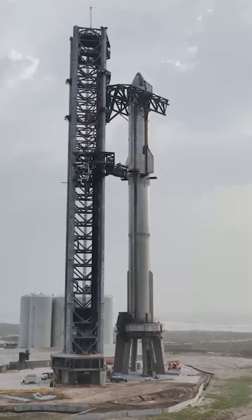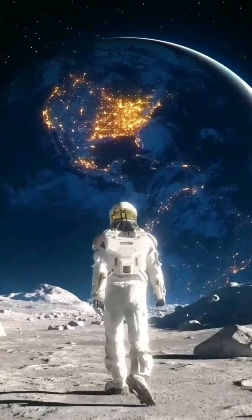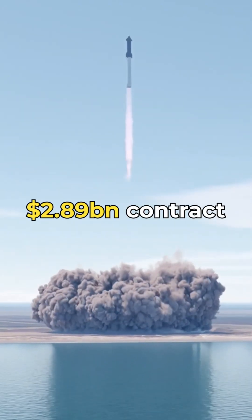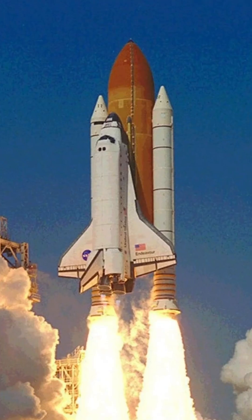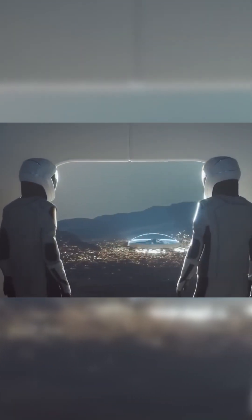Starship will also play a key role in NASA's Artemis program, which aims to establish a long-term human presence on the Moon. SpaceX has been awarded a $2.89 billion contract by NASA to develop Starship into a lander capable of delivering astronauts to the lunar surface this decade.